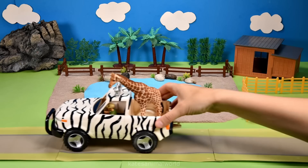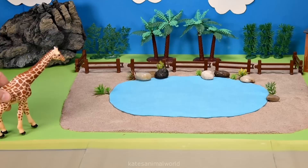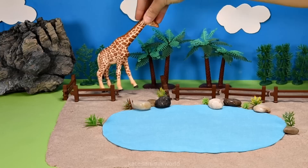The car's arrived. Who's in the back? It's a giraffe. Giraffes usually eat leaves and buds on trees and shrubs. So hopefully they like their spot next to the trees.